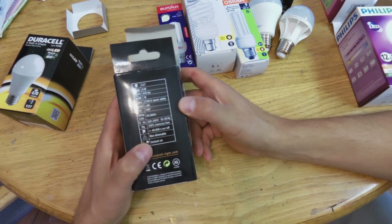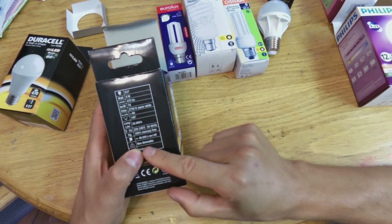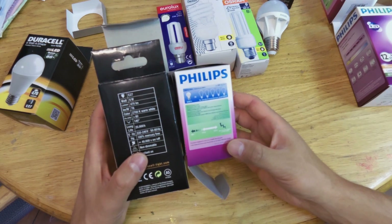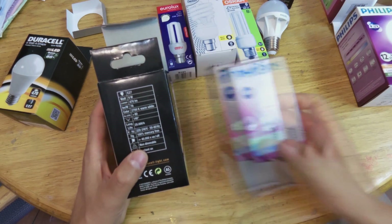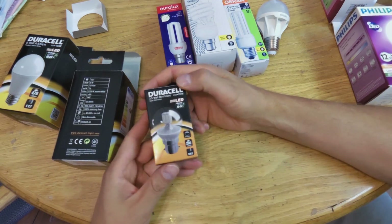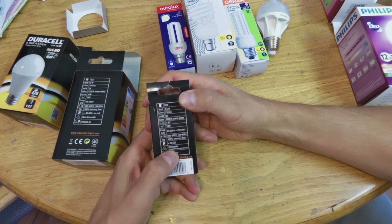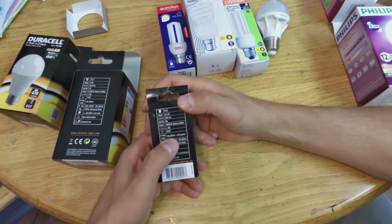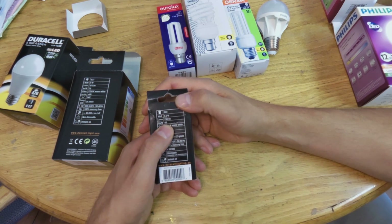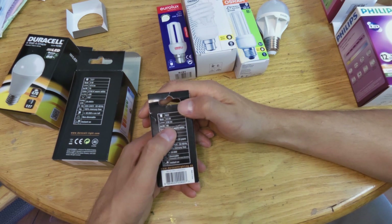The next thing to cover is whether the bulb is dimmable or not. This Duracell is not dimmable — it even says 'not dimmable' on the packaging. This Philips here is also not dimmable. Many fluorescent lights are also not dimmable. If you need a dimmable LED light, you would need to specifically choose one. For example, this particular Duracell is dimmable. Also always check the lumens per watt, since the reason for using LED is lifespan and energy saving.